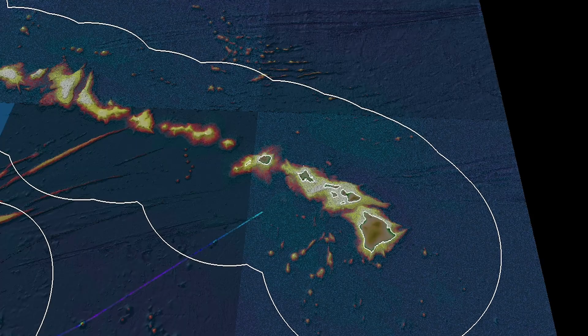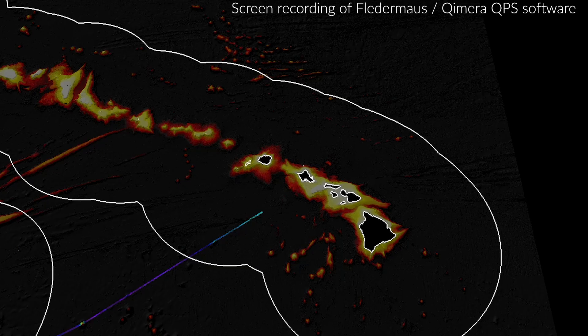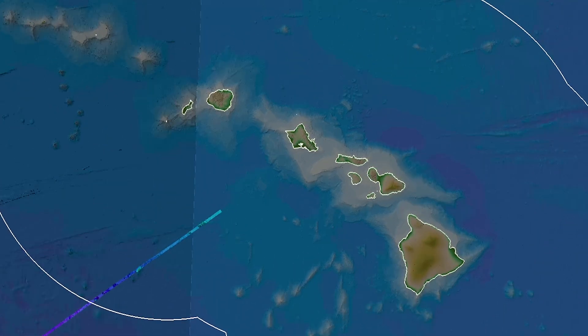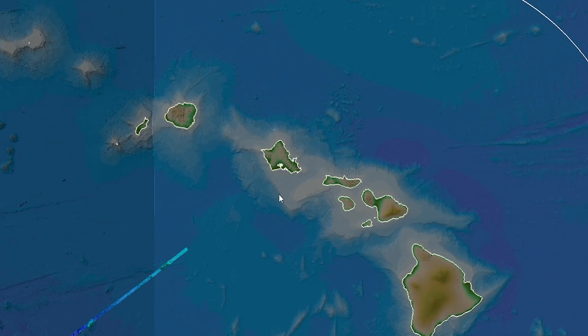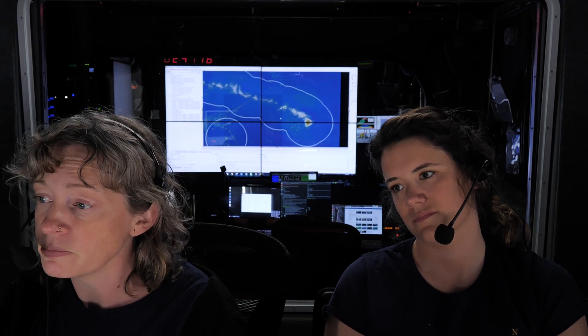Let's take a look at the data. We're looking at data in FlatMouse, which is software we like to use for visualizing our ocean mapping data. Starting here in Oahu — as a base map, we have what looks like a map of the ocean, but this is just satellite altimetry, which is just an estimate of what the seafloor looks like. Sometimes it's pretty good, and sometimes it's not great at all, so we try to do some mapping to improve that situation.